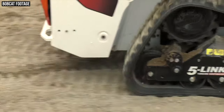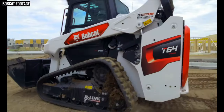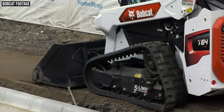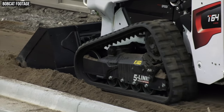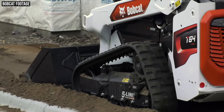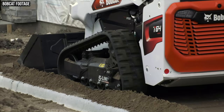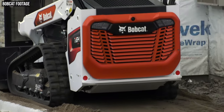Another big change in the compact track loader models is a move to a more stable five-link torsion suspension, which has completely replaced the roller suspension found on past models. The big difference for operators is that the torsion suspension reduces stress and vibration, making operation more comfortable. Bobcat says it has also managed to get two more inches of track on the ground.